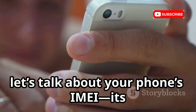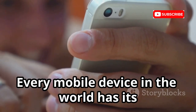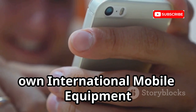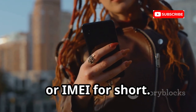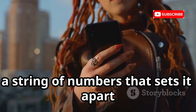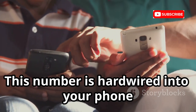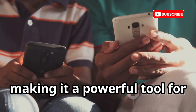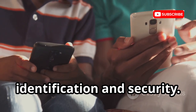First up, let's talk about your phone's IMEI — its unique fingerprint. Every mobile device in the world has its own International Mobile Equipment Identity Number, or IMEI for short. Think of it as your phone's personal ID card, a string of numbers that sets it apart from every other device out there. This number is hardwired into your phone and can't be changed, making it a powerful tool for identification and security.